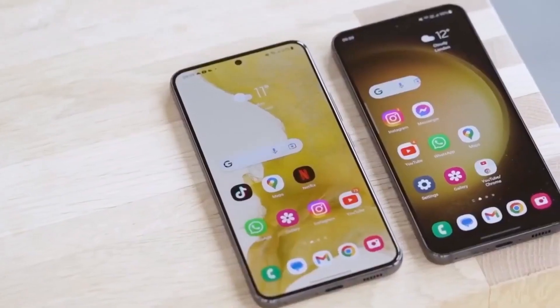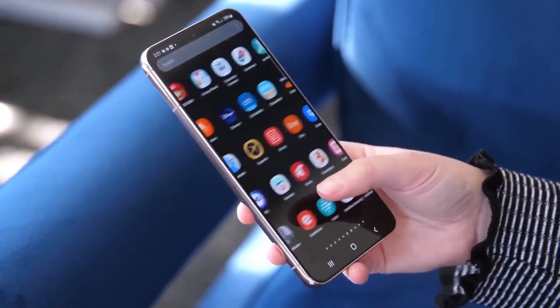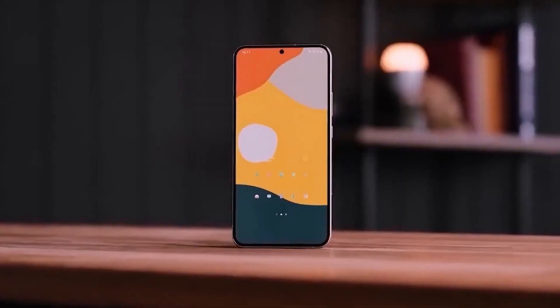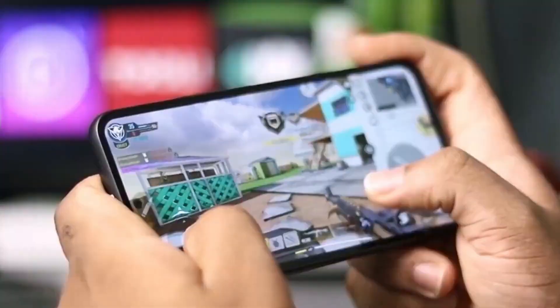Now let's talk about the phone's performance when it comes to regular tasks like using apps and browsing the internet. The Galaxy F55's performance seems to be a bit better than the Galaxy F54, but it's not a huge jump. In simple terms, it's like the phone is a little bit faster, but not dramatically so.